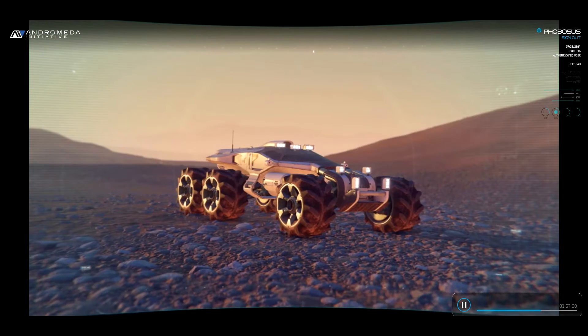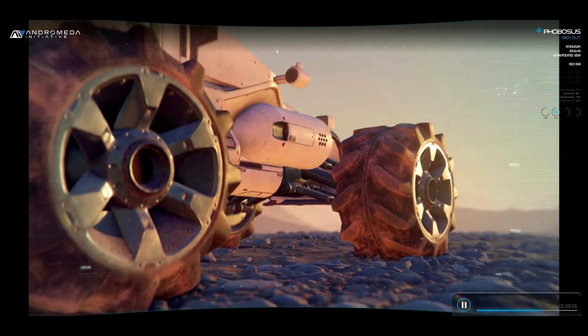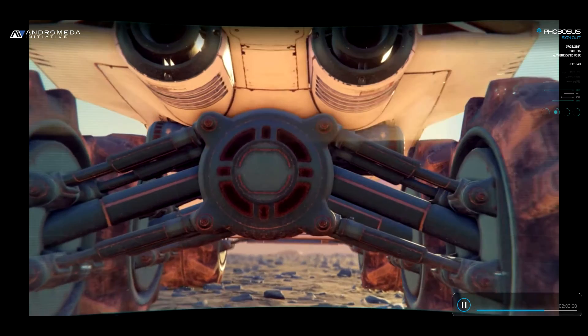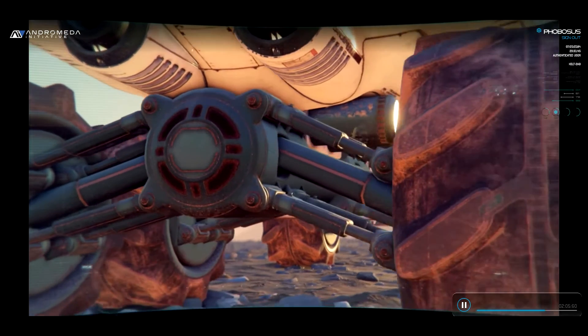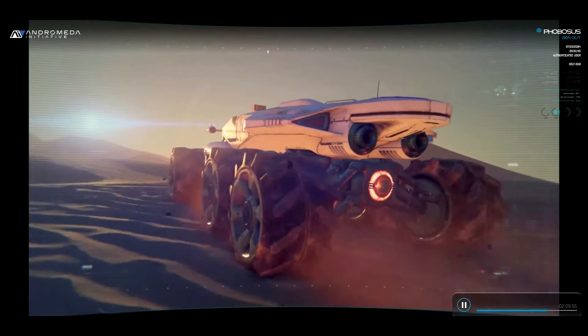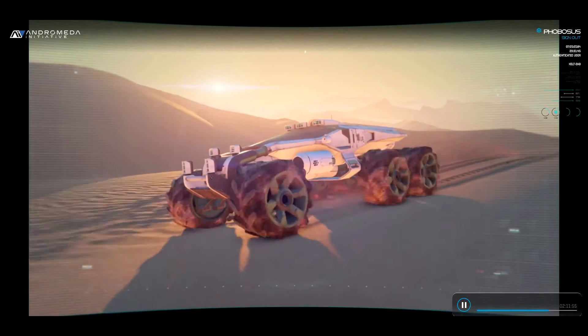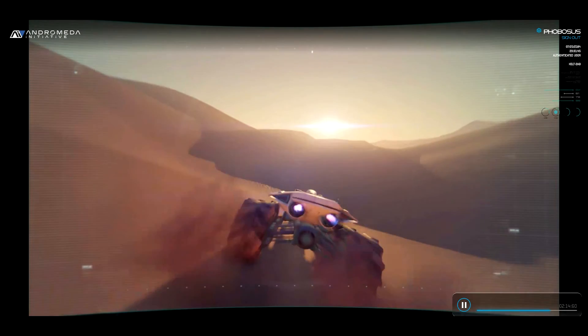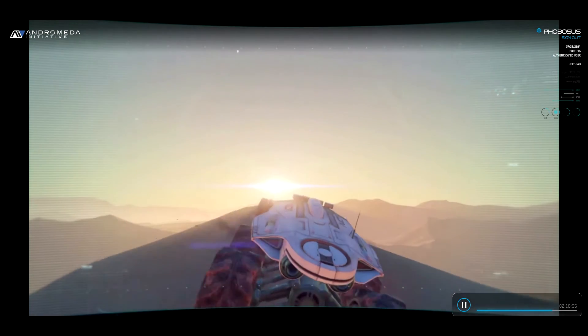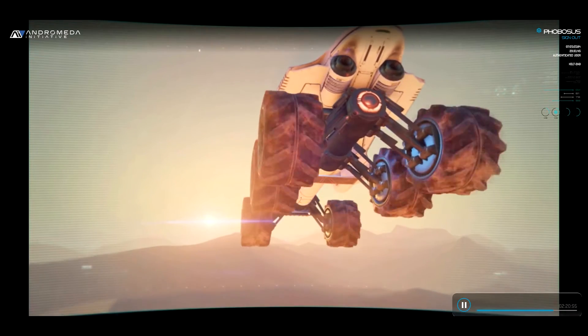This rover is the definition of all terrain. With twin hydrogen-oxygen fuel cells powering an element zero core, independent suspension for each wheel, and interchangeable four- or six-wheel drive, she comes equipped with a rear-fueled injection boost to propel you forward, and in any tight spots, helium-3 microthrusters beneath the vehicle are on hand to blast you clear.